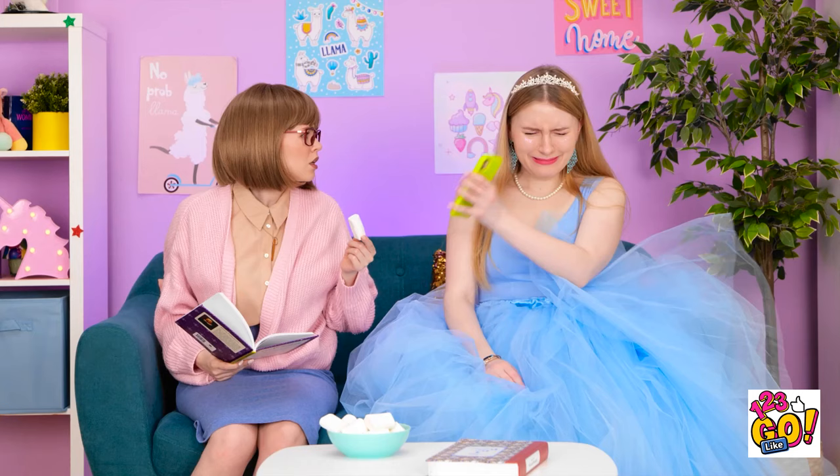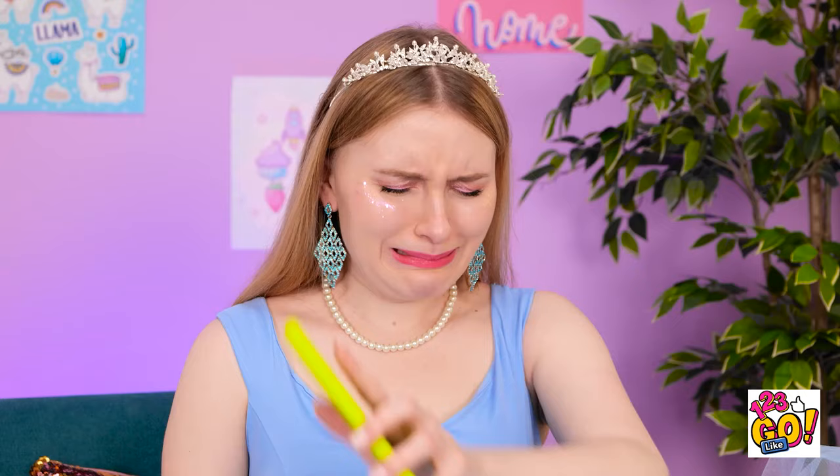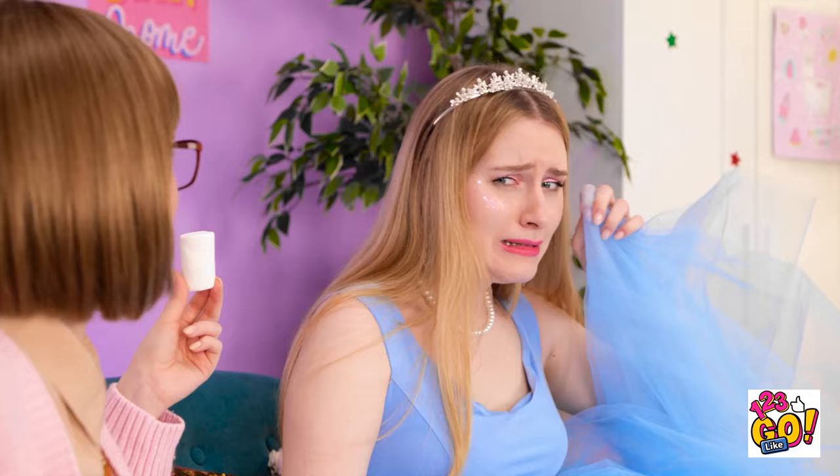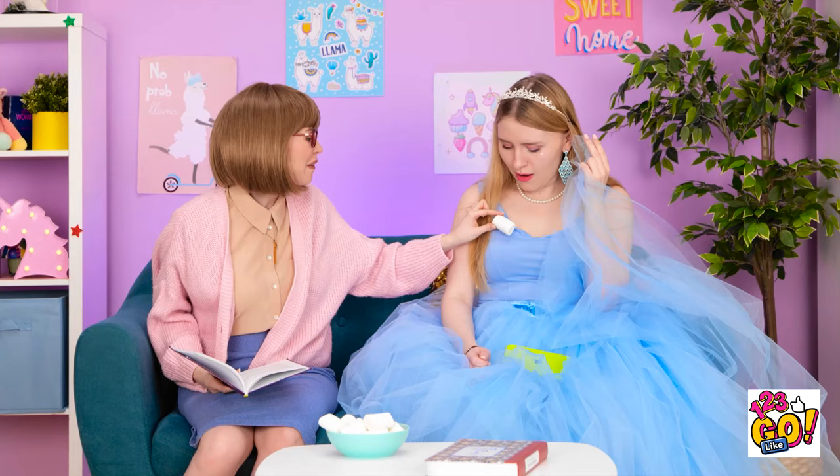What's wrong, honey? Look! Oh. I can't go to prom now. Yes, you can. I know how to fix this. This will work perfectly. Mom! You're so smart!